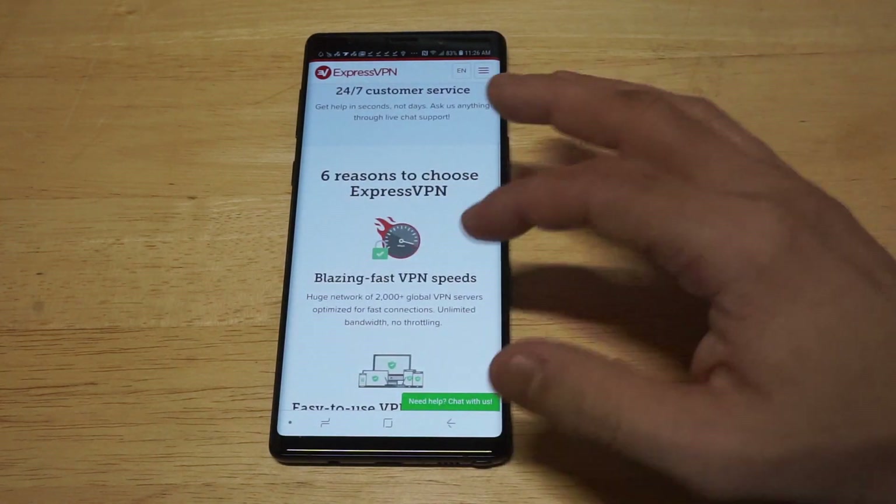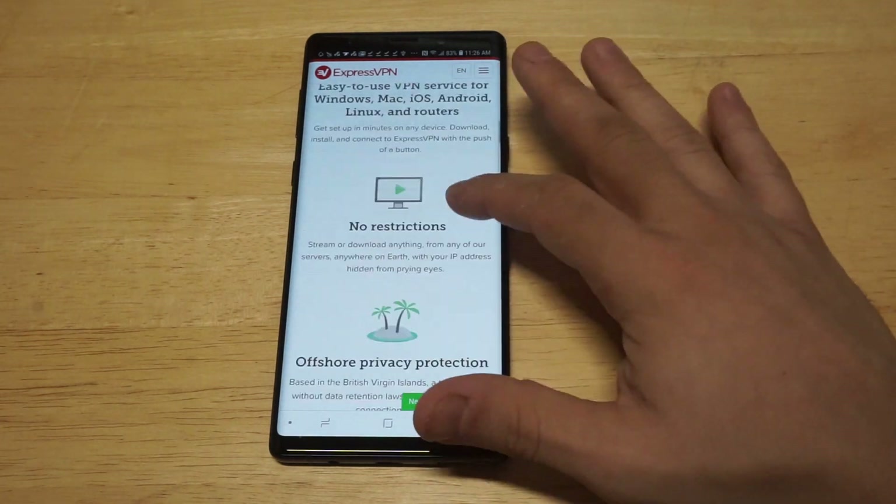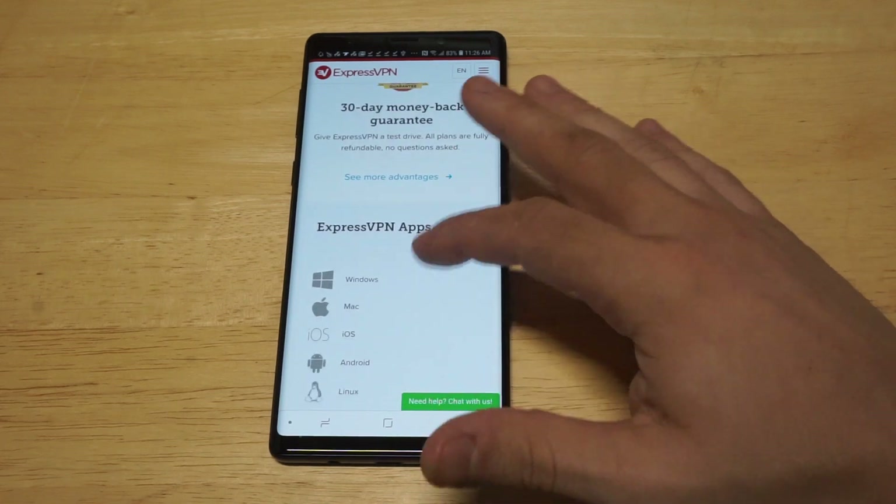They've got over 2,000 VPN servers and over 148 countries you can connect to. So there are a lot of different areas you can fake your location to.